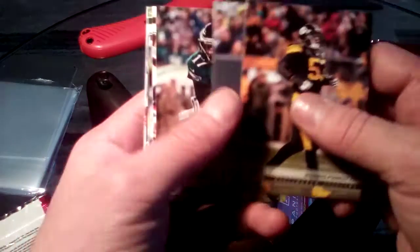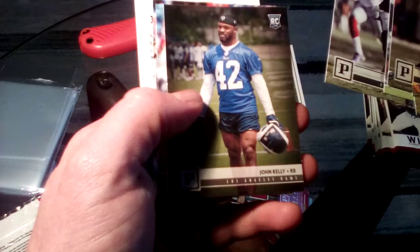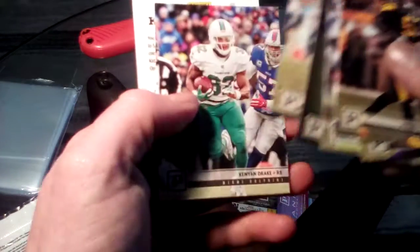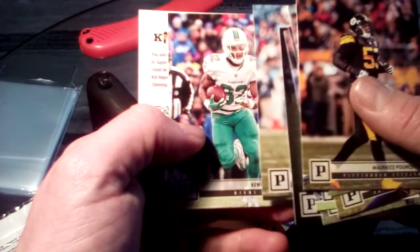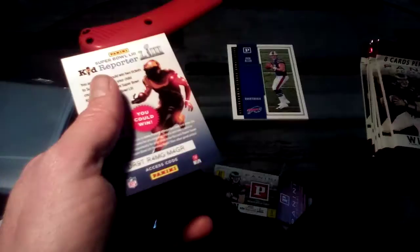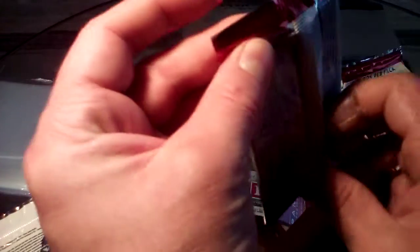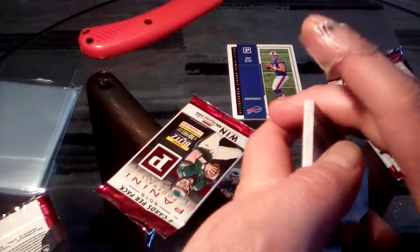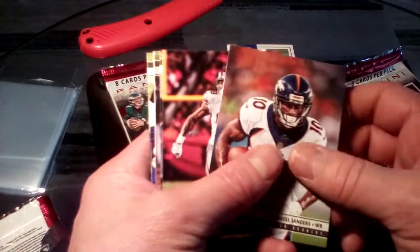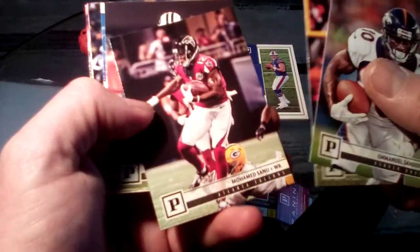Continuing through the packs: Pouncey, Jimmy Graham, Jeffrey, T.Y. Hilton, Marshawn Lynch, Kelly, Clowney. I think this is his rookie card too in 2018? Well, it says on the Dolphins in '17, so clearly I don't know anything - but it's okay. That's awesome, super exciting. Got the card we were looking for - it's like it never works out that way, but we did it! We did it together, we're a team. Teamwork makes the dream work.